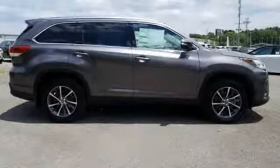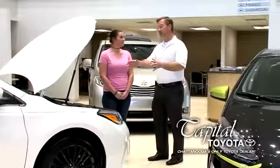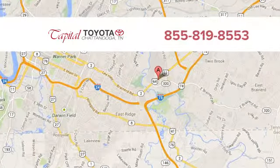If you've been waiting for the perfect time for a test drive, the time is now. Experience it today. Discover top notch friendly customer service at Capital Toyota. We're easy to find on Lee Highway in Chattanooga.